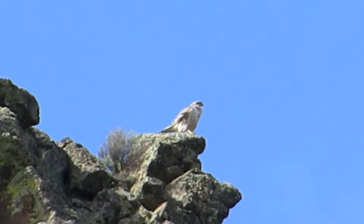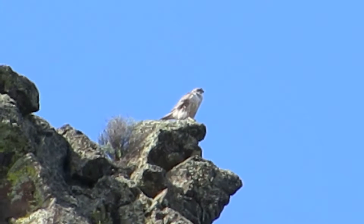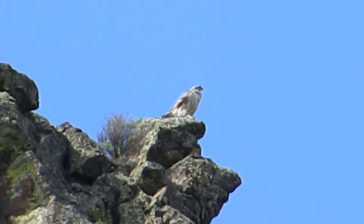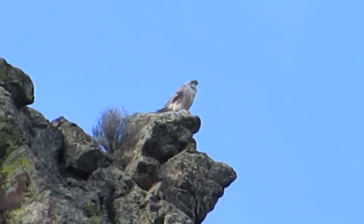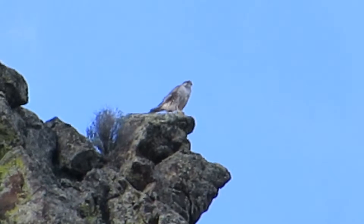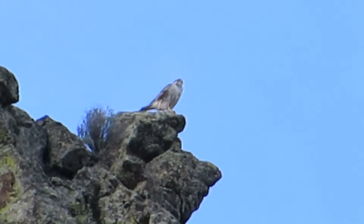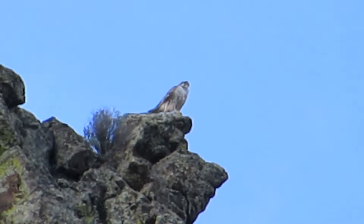A pair of prairie falcons here, sailing around, calling back and forth. One just landed up here and the other one is in the potential nest site. I'm going to try to locate it. I saw where he flew down and made a touch and go with a little chatter and then took off. So I'll see if I can zoom in on that site. They had a job keeping the ravens out of the area — they're kind of pesky.